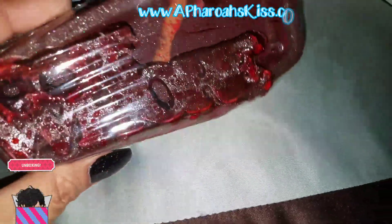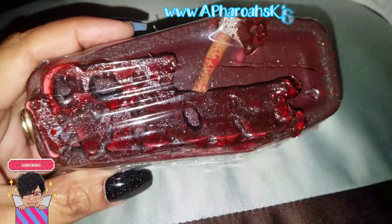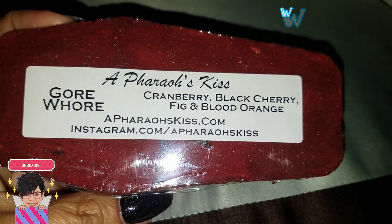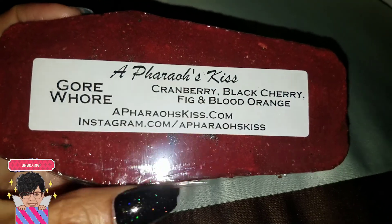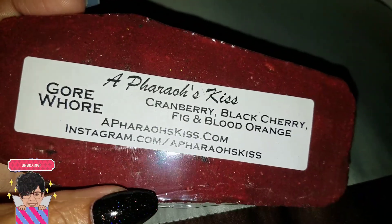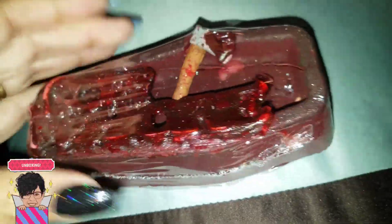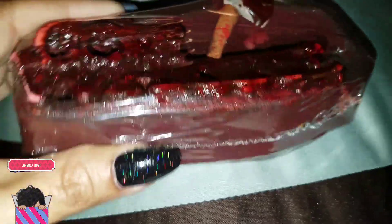Here we go — look at this, you guys! It's called Gore Whore and it just looks like it needs to be used ASAP. It's cranberry, black cherry, fig, and blood orange. Look at it — it looks super gory! And I can't wait to use it. As soon as I opened the box I could just smell this immediately. I love my coffin bombs because they float, so I hope this is no exception.